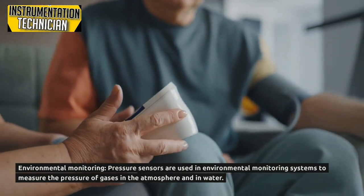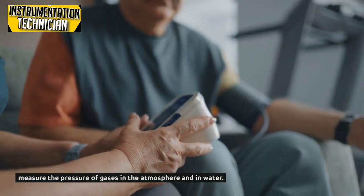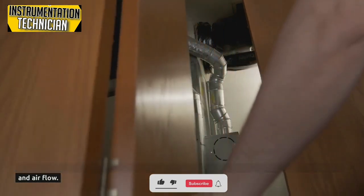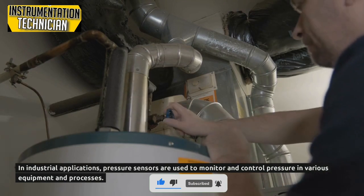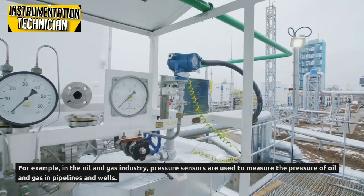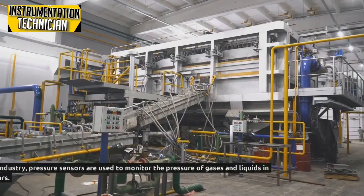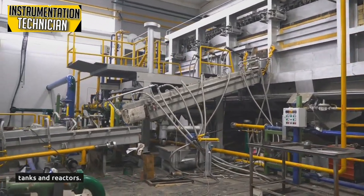In environmental monitoring, pressure sensors are used to measure the pressure of gases in the atmosphere and in water. In the HVAC industry, pressure sensors monitor the pressure of refrigerants and airflow. In industrial applications, pressure sensors monitor and control pressure in various equipment and processes, such as in the oil and gas industry where they measure pressure in pipelines and wells, and in the chemical industry where they monitor gases and liquids in tanks and reactors.